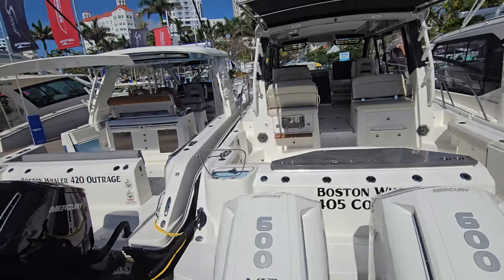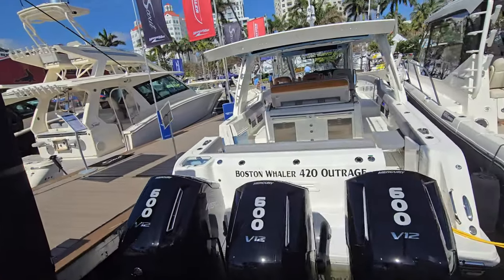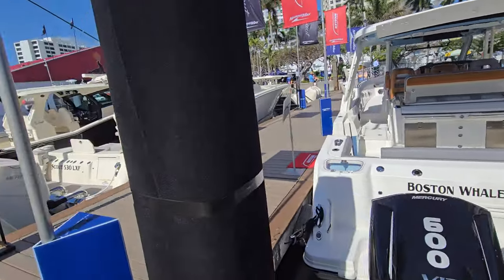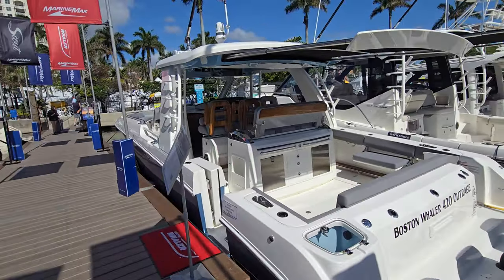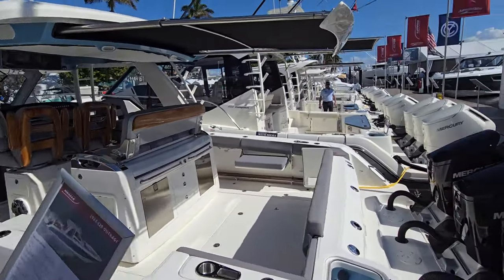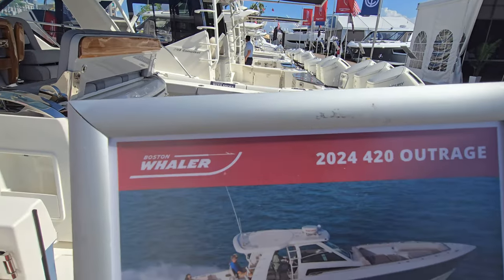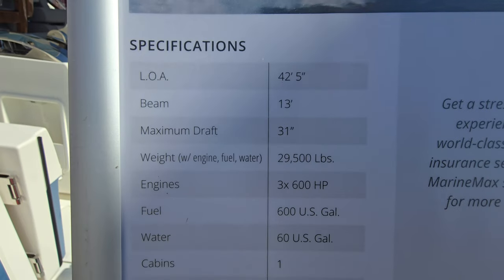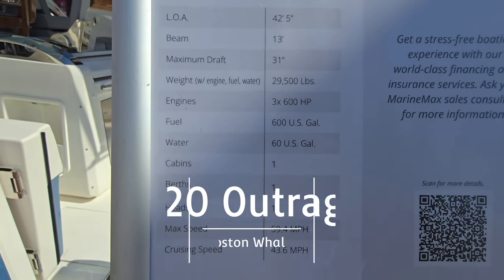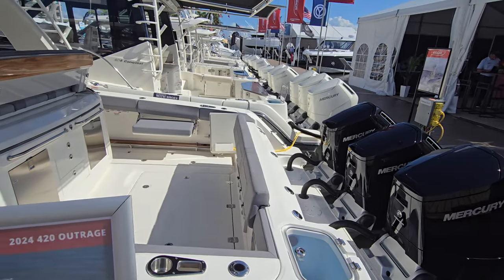Finishing up the 405 Conquest, now we'll jump on the 420 Outrage — the much larger sibling to the 330 Outrage. This boat weighs 29,000 pounds, has 600 gallons of fuel, cruises at 60 miles per hour, and has triple 600s across the back.